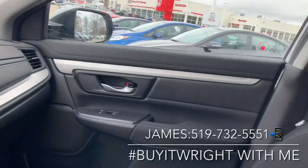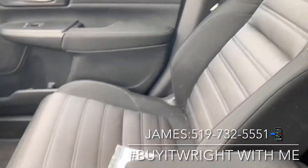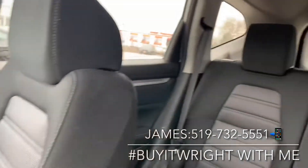As you can see, the interior is in really good shape — no damage anywhere, no damage on the seats. It's a nice clean non-smoker vehicle.